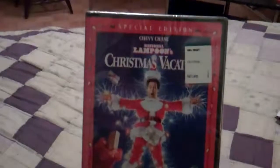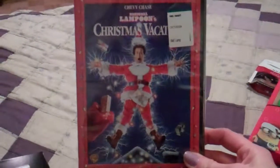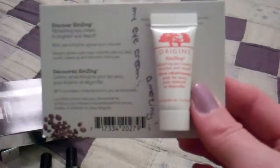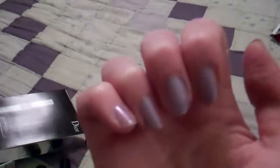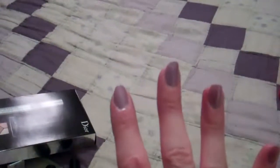Abby sent me a copy of National Lampoon's Christmas Vacation because, believe it or not, I've never seen this movie - and she says it's her favorite Christmas movie so I have to watch it. She sent me a sample of Origins Ginzing Eye Cream, which she says is her favorite eye cream and it's amazing, so I'm really excited to check that out. And my nails are thermal right now - this is Nox by Digital Nails.